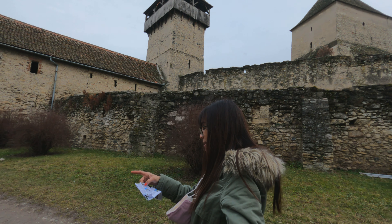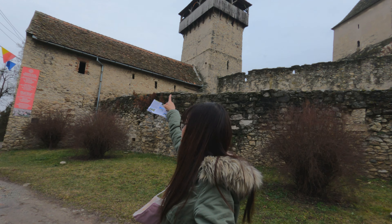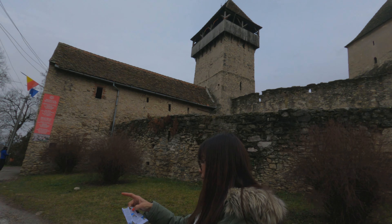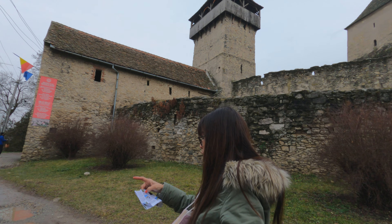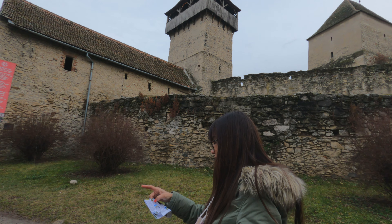The citadel was built from quarry and river stones, as you can see. It is very well preserved — many cellars have been preserved and are still functional today. The dungeon tower is 27 meters high.